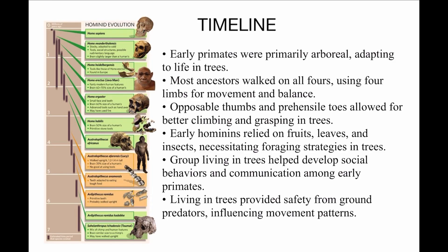Early primates were arboreal — meaning they lived in trees. They weren't walking yet; they were adapting to life in the trees. Most ancestors walked on all fours, using four limbs for movement and balance. Opposable thumbs and toes allowed for better climbing and grasping. Early hominins relied on fruit, leaves, and insects, foraging in trees.